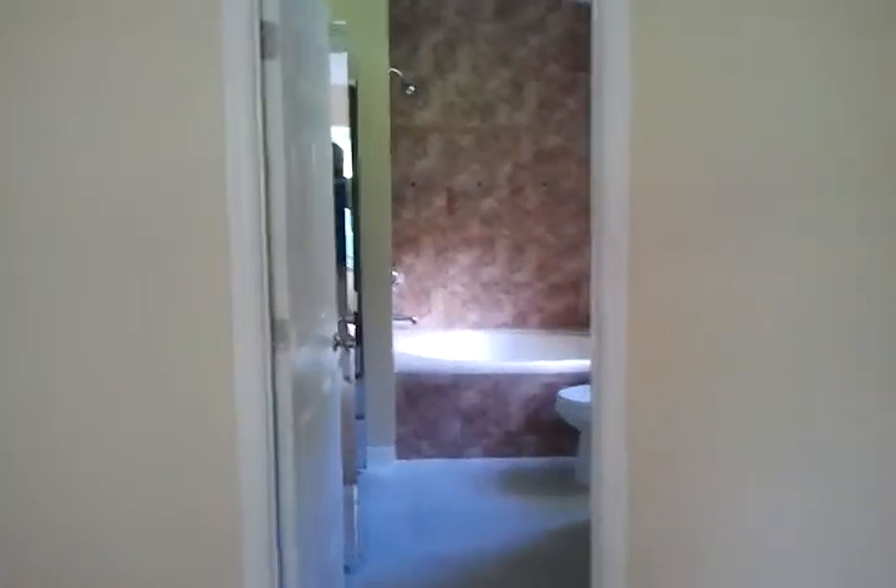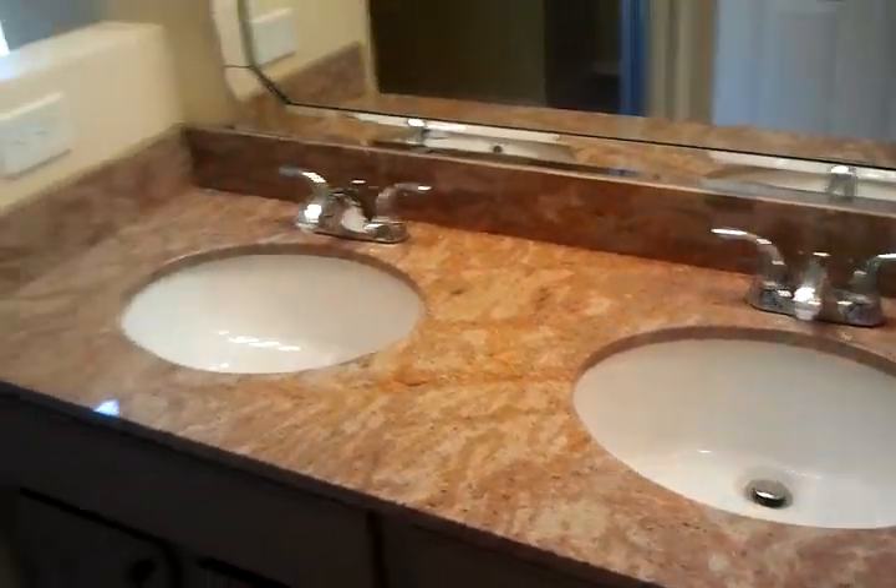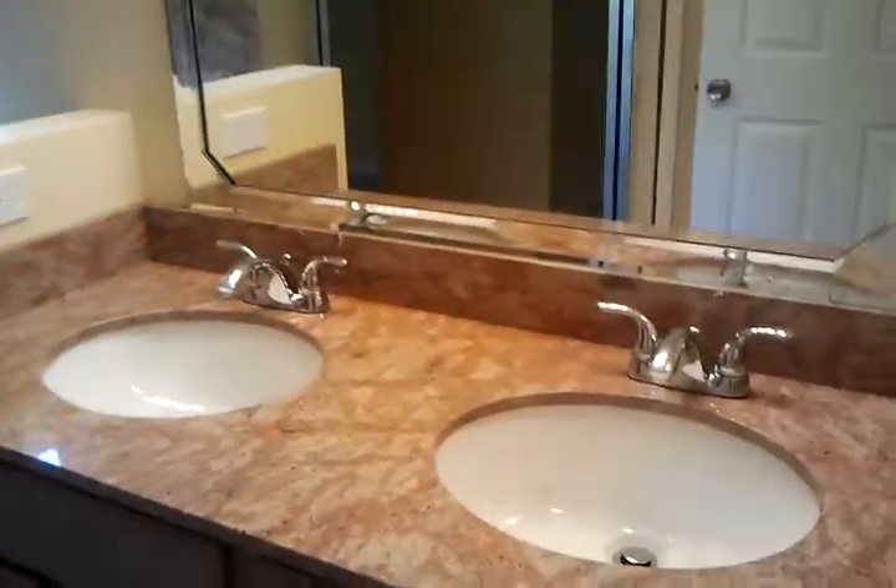Now we're walking from the bedroom into the master bath. All tile, double vanity, granite, under counter sinks. To the left is the walk-in closet.